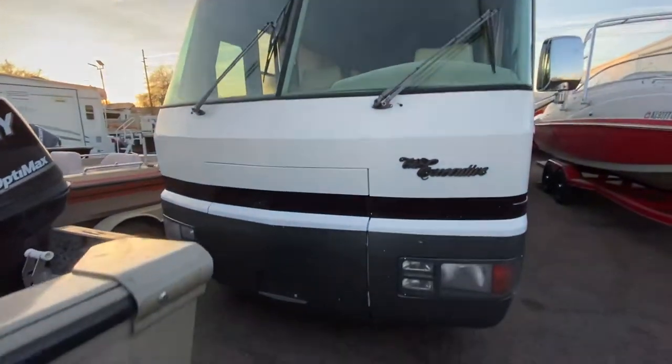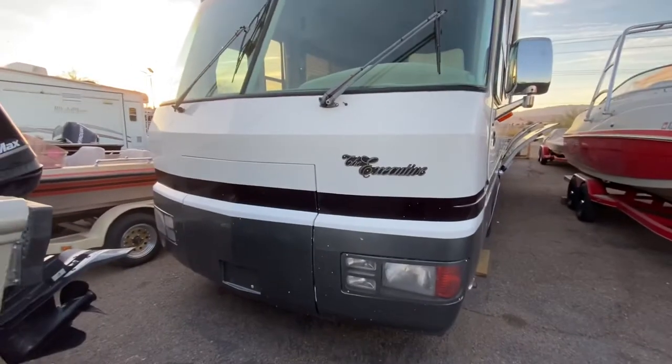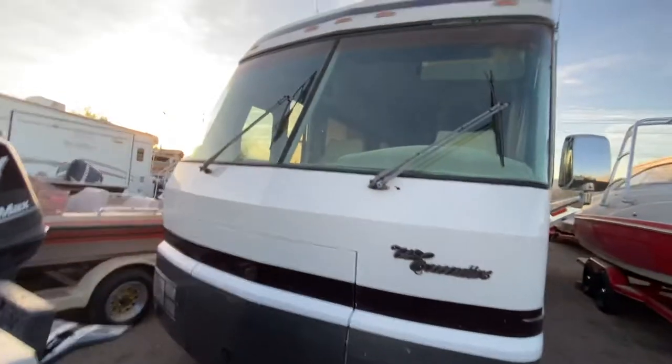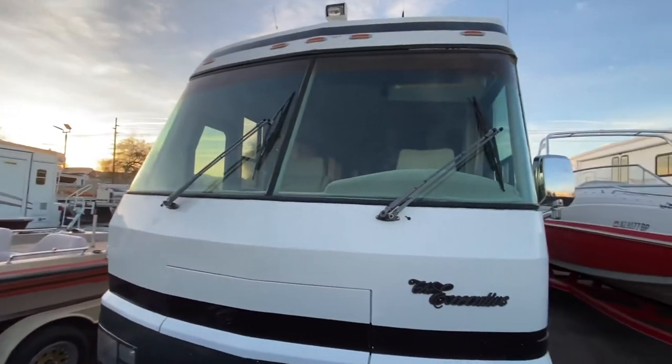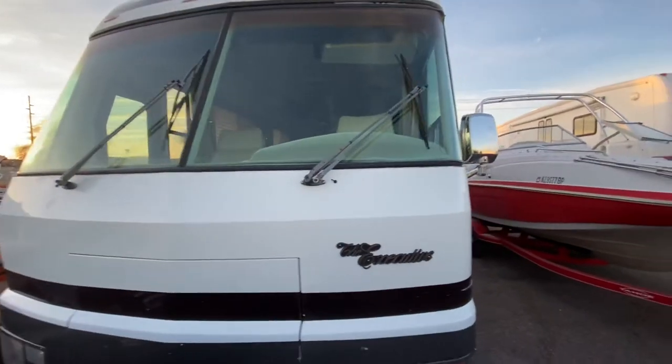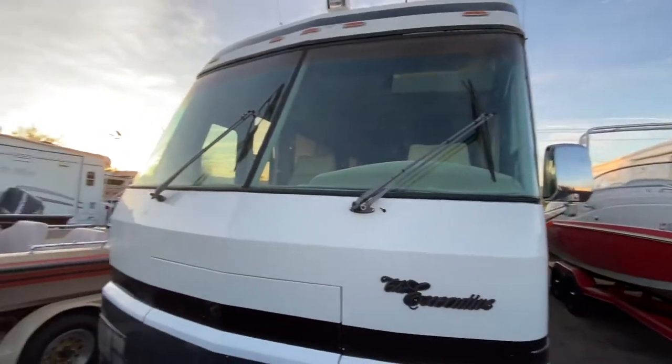Good morning from Havasu. I'm going to do this video of the outside of this executive, starting here in the front. I just want to point out it has the split windshield — both windshields are in awesome condition, no cracks or anything like that, and all of your seals are in nice good condition.